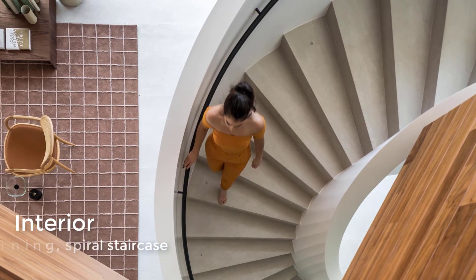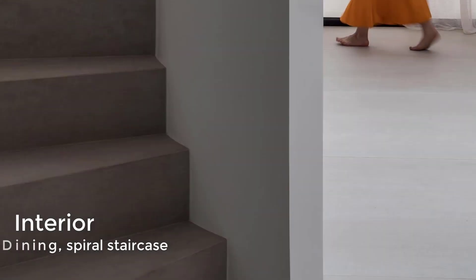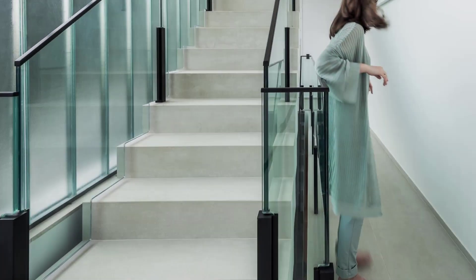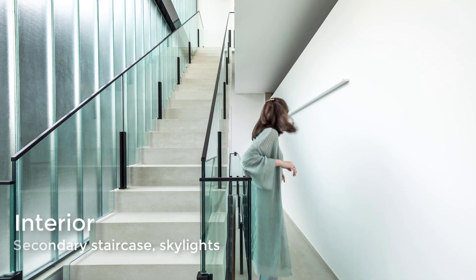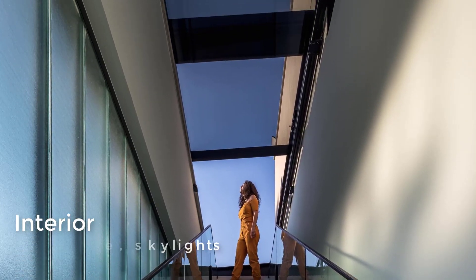Back inside, a sculptural white spiral staircase by the dining room is one of the access points to the upper floors, leading to bedrooms and bathrooms. There's also a secondary staircase that connects the floors, and this one features skylights to help keep the space bright.